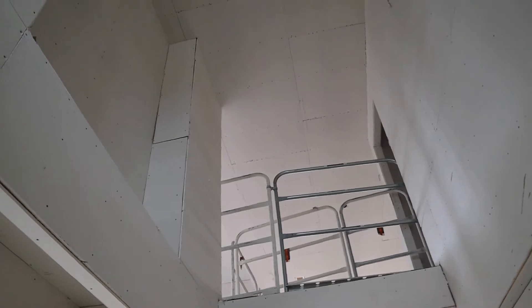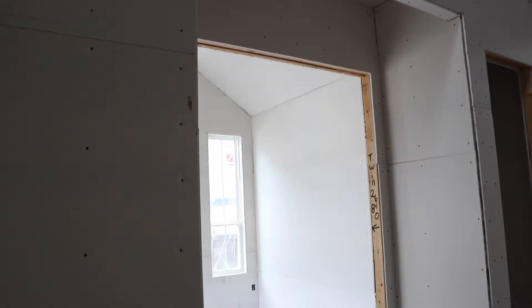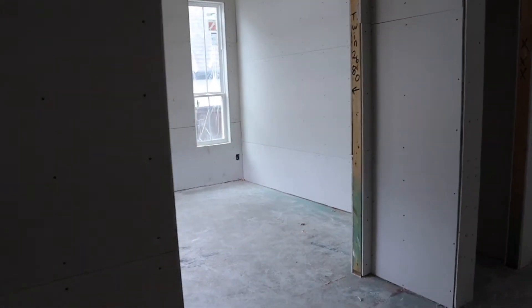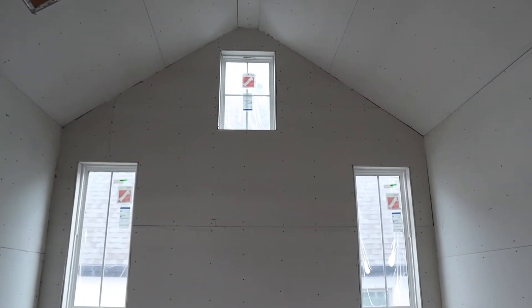This is a really tall vaulted space. There's an art niche above the office door. And then here is my office — one of my most favorite rooms.